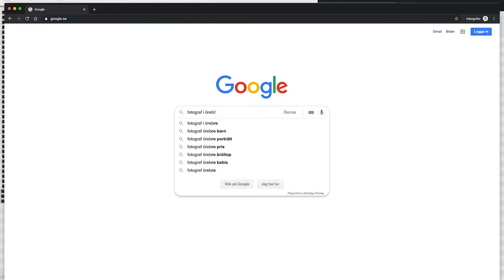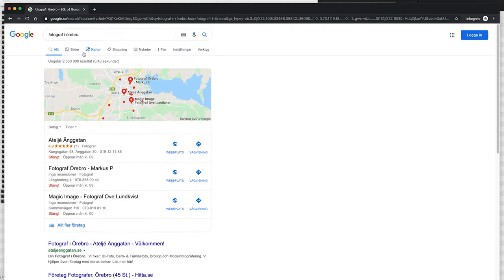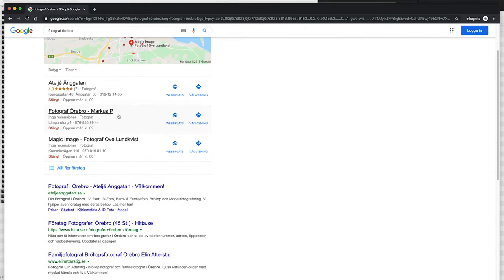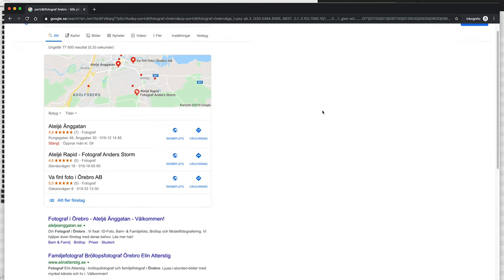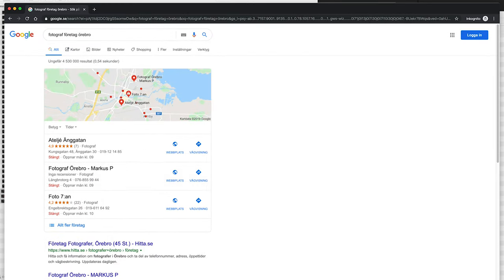The most common way for me to get these kinds of jobs is that someone is googling for a photographer in my area. Since I've been working with SEO for the last 12 to 15 years, my website is pretty easy to find if you're googling in my area — and of course in Swedish. The first point of contact is usually a message through my website, an email, a phone call, or it could be a returning customer I've worked with in the past.